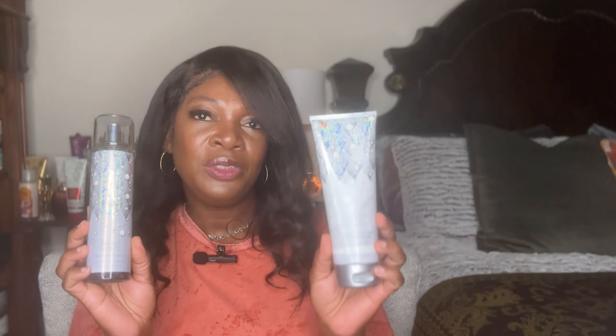Welcome or welcome back to my channel. It's Curls Next Door here. If this is your first time stopping by my channel, welcome and thank you so much for stopping by.